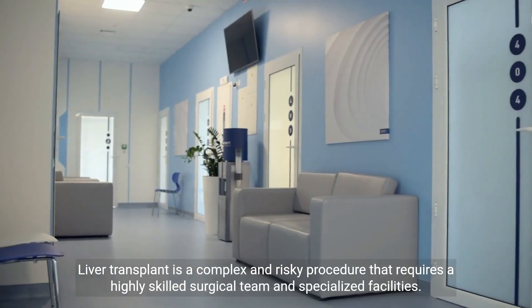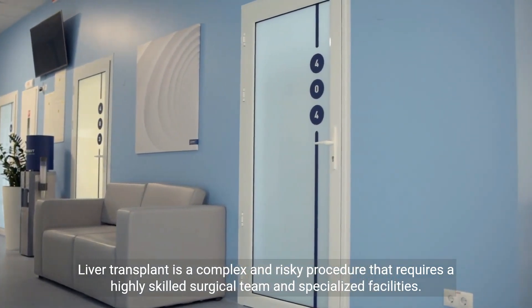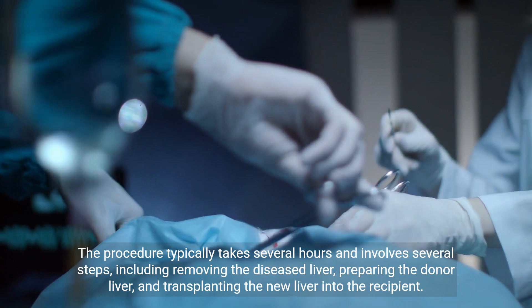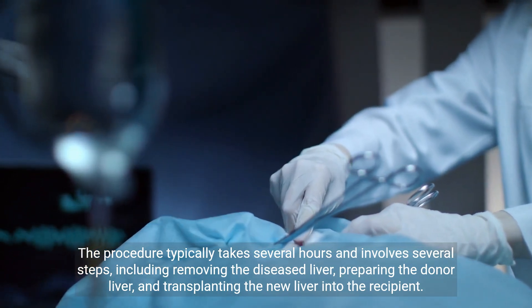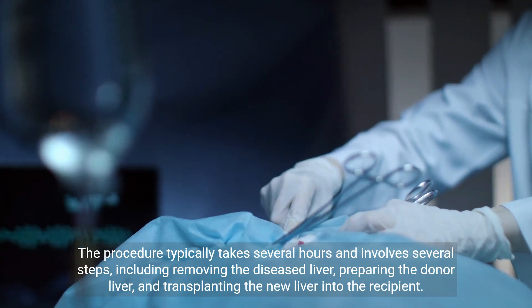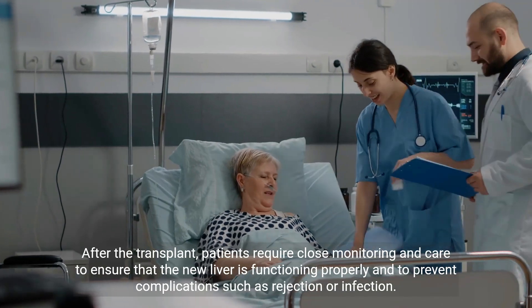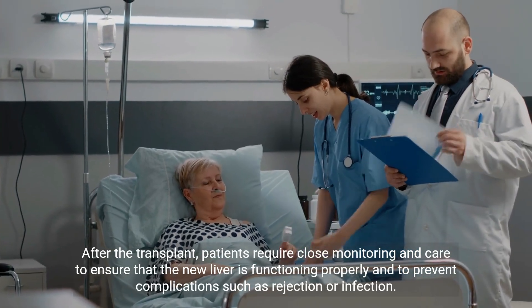Liver transplant is a complex and risky procedure that requires a highly skilled surgical team and specialized facilities. The procedure typically takes several hours and involves several steps, including removing the diseased liver, preparing the donor liver, and transplanting the new liver into the recipient. After the transplant, patients require close monitoring and care to ensure that the new liver is functioning properly and to prevent complications such as rejection or infection.